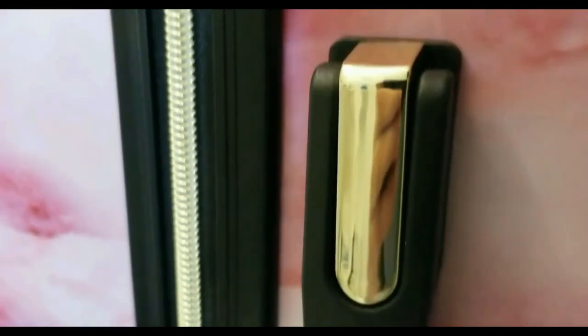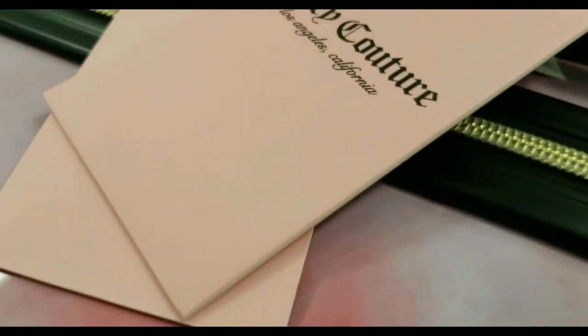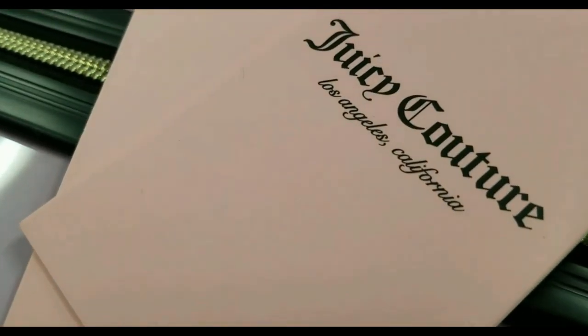I love the luggage because it's baby pink, and I love the wheels because they are black with some gold on the inside — JC for Juicy Couture, of course — and it means queen. I love the handle because it's black with a little bit of gold and it says Juicy Couture. I love the zipper because it is gold and black, and it comes with three pieces, which is amazing. I'm obsessed with this luggage, literally. And I love the name tag because it says Juicy Couture, Los Angeles, California.